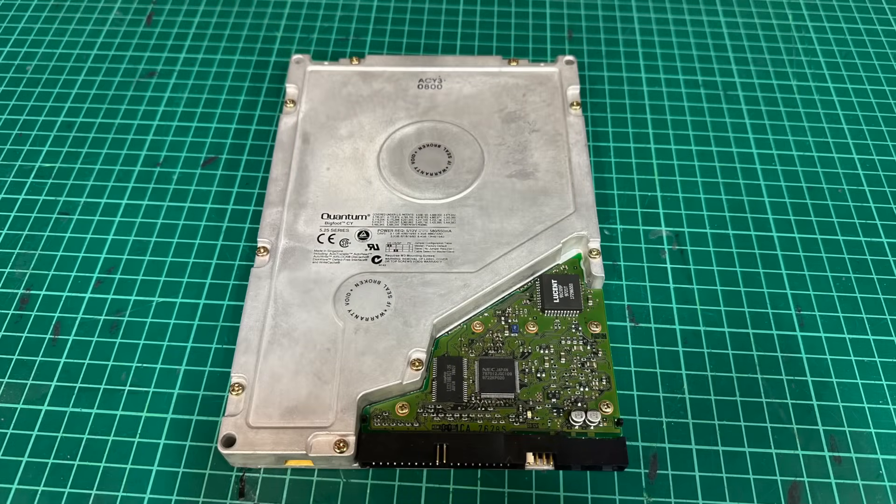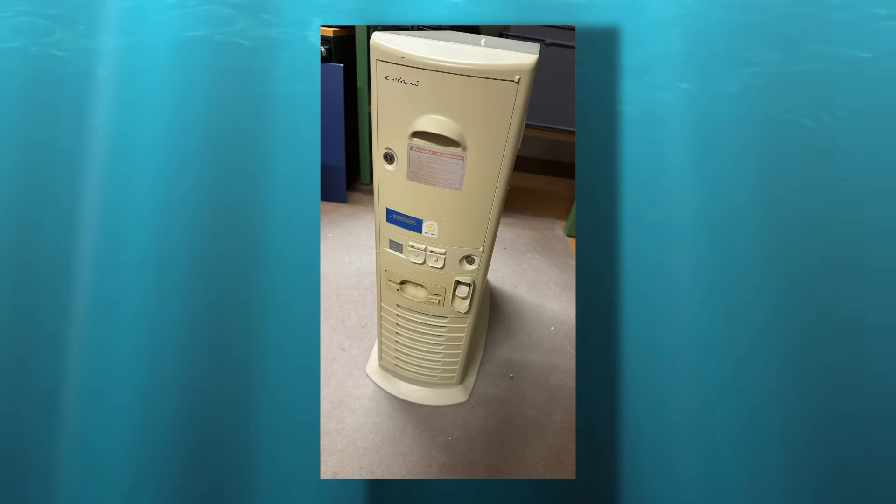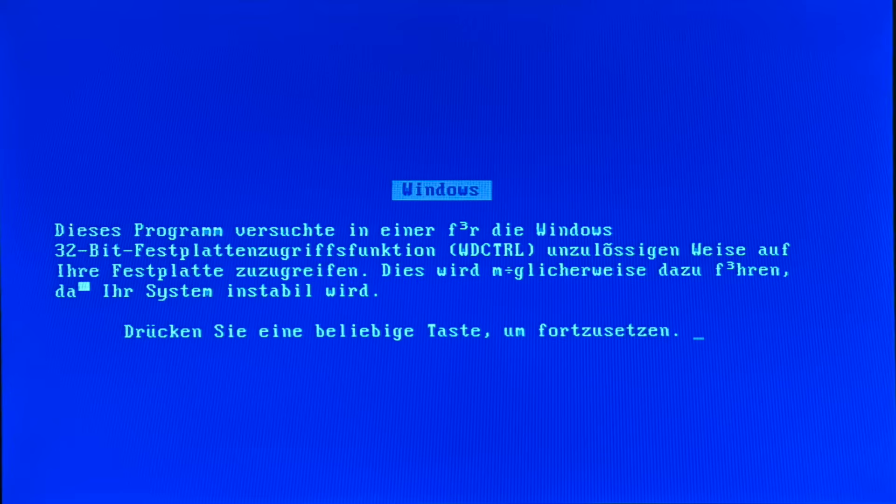So here it is, the Quantum Bigfoot from 1996. While it was not the first drive breaking the 1GB capacity barrier, it was the first 1GB hard drive for me and my dad. Let's see what it means to install it to this mid-90s Kalani Tower PC and why I ended up with a blue screen on Windows 3.11.